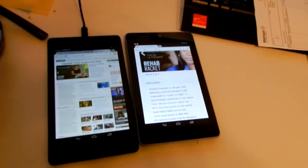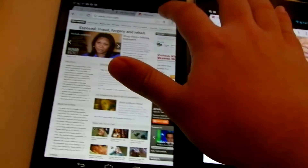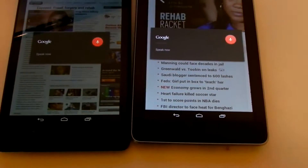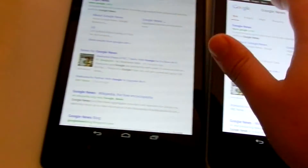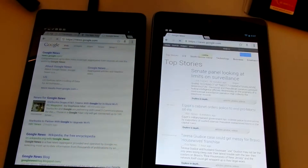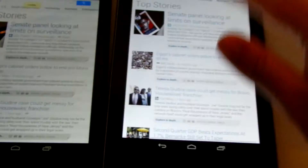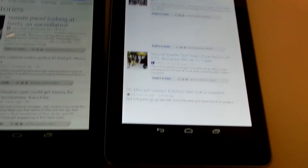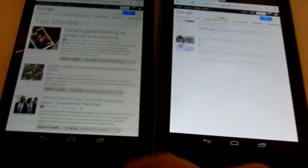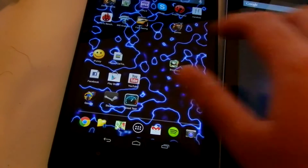Let's try another heavy, intense site — Google News. And there you go, this one is a lot faster. You can tell this one takes its time; it's still going. Noticeable lag.